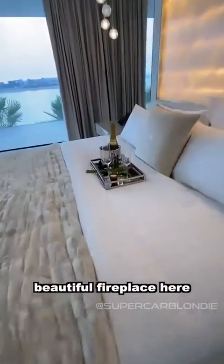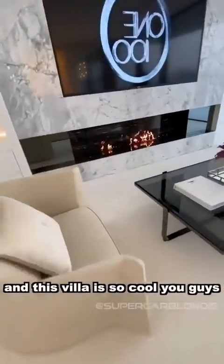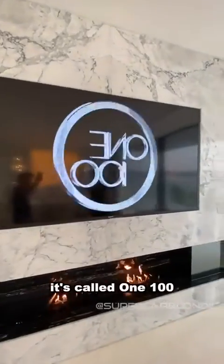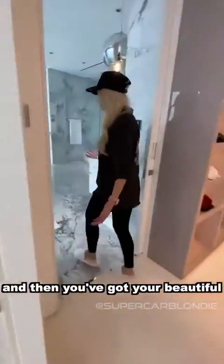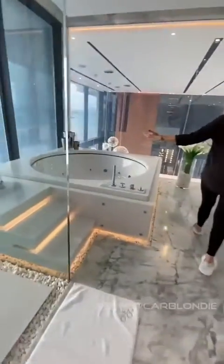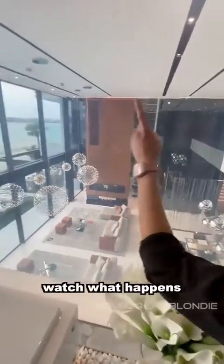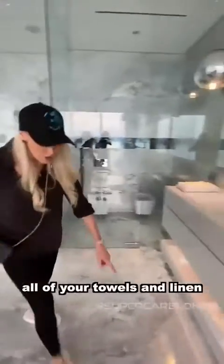Here is your master suite — champagne ready, beautiful fireplace, private lounge. It even has its own branding; it's like a hotel, it's called 100. You've got your beautiful ensuite bathroom, and you can see down to the lounge room — watch what happens: it goes opaque, and now you have privacy. All of your towels and linen are branded 100.